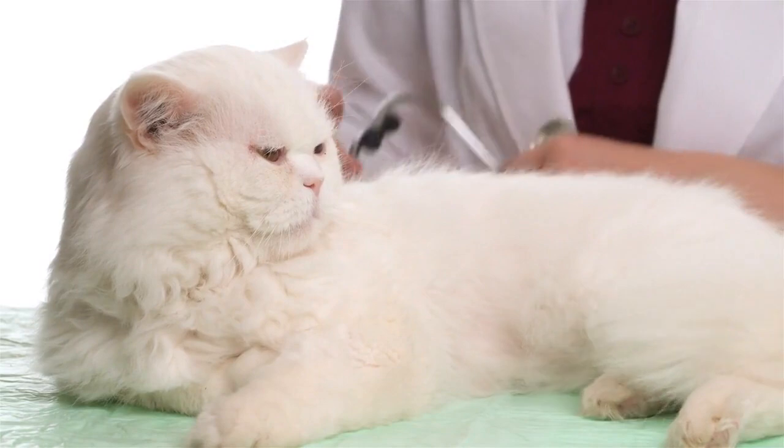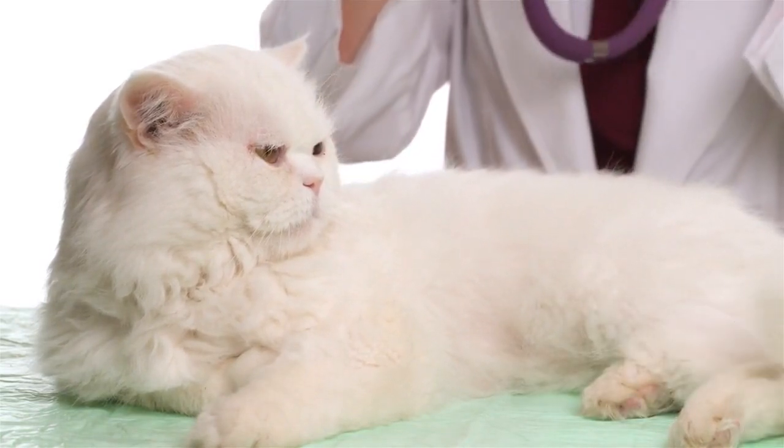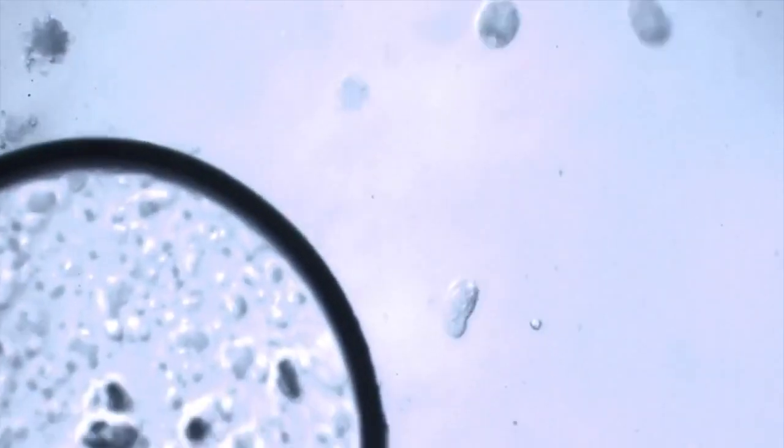Routine veterinary care. Schedule regular checkups with a veterinarian. Keep up with vaccinations, flea and tick prevention, and dental care.